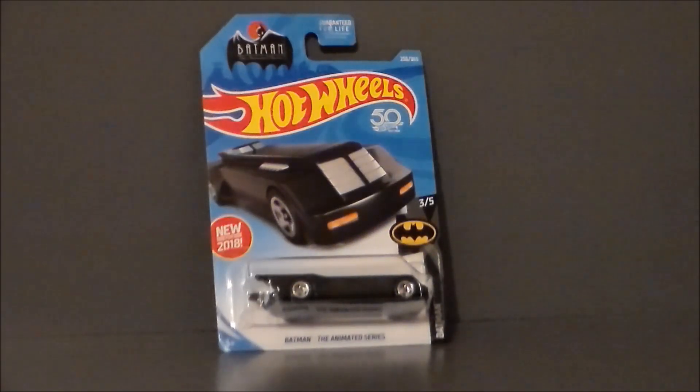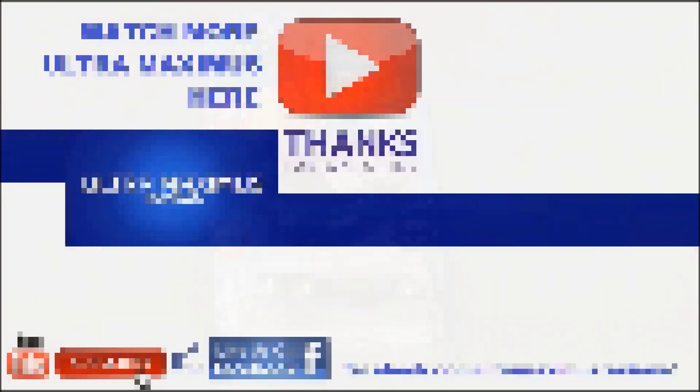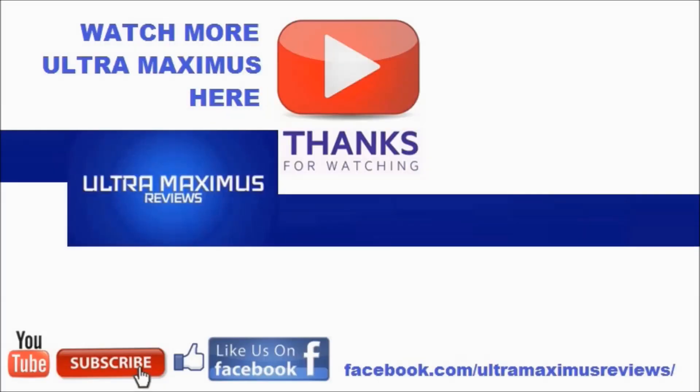So, what about you guys? Have you picked this up? Have you picked up any other Hot Wheels? Leave a comment down below. Jump over to my Facebook page — I'd love for you to join the conversation there. There it is: the Hot Wheels 50th Anniversary Batman the Animated Series Batmobile by Hot Wheels and Mattel. And as always, look for more videos in the future. Thanks for watching. If you like this video, thumbs it up; if you hate this video, thumbs it down. To watch more Ultra Maximus, click on the links to the right. Don't forget to subscribe and share, like us on Facebook, and look for more videos in the future.